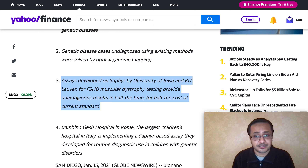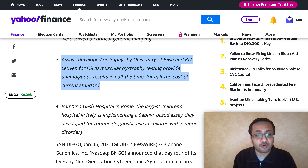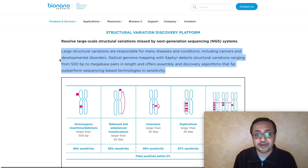Many people are comparing Sapphire with the PacBio product, as they offer similar detection capabilities. According to one publication, Sapphire was able to perform 100% of the detection while PacBio's product achieved about 72%. Sapphire is a structural variation discovery platform that resolves large-scale structural variations missed by NGS systems. Large structural variations are responsible for many diseases including cancer and developmental disorders. Optical genome mapping with Sapphire detects structural variations ranging from 500 bp to megabase pairs in length, and offers assembly and discovery algorithms that far outperform sequencing-based technology in sensitivity.